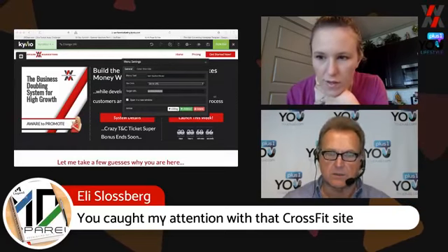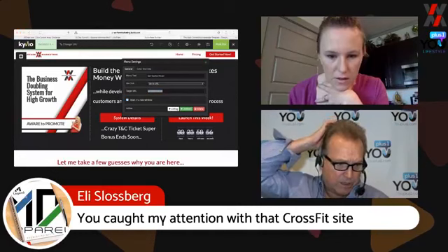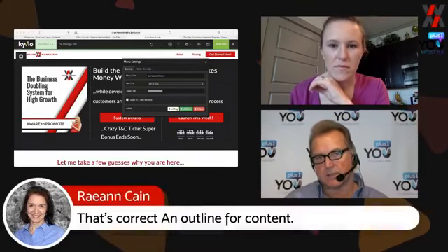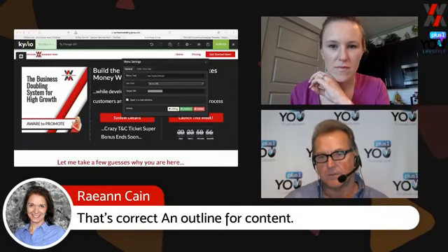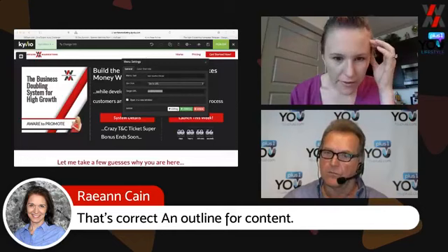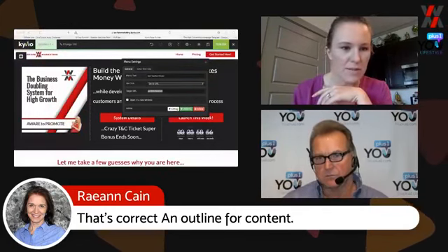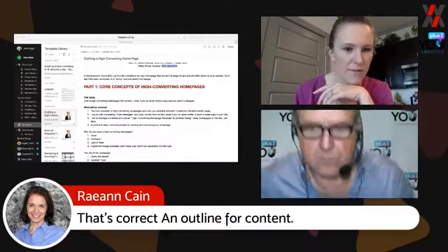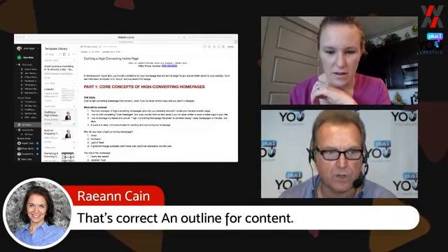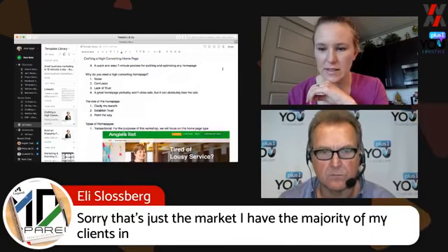It's a lot easier to work with somebody who already has a buying experience with you. So the first thing you want them to do is sample — whatever that means. It could be: get the lead magnet, then buy, then upsell, then whatever that process is. Let's look at some examples in Evernote.